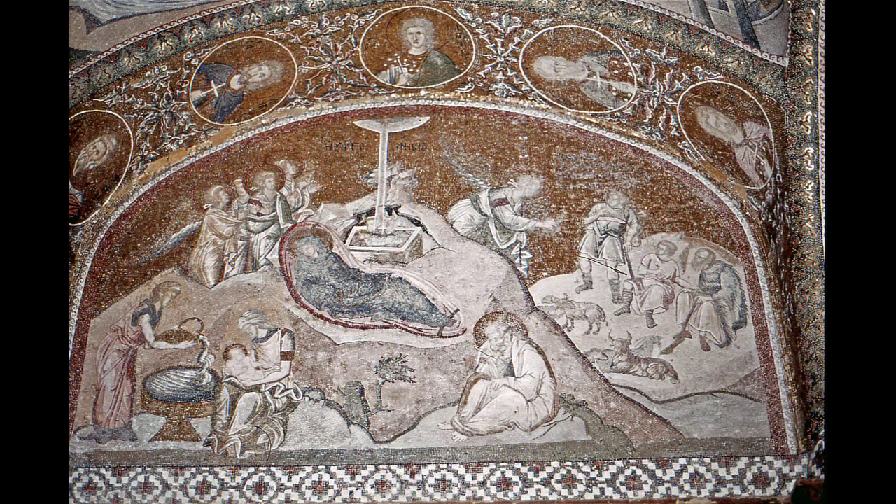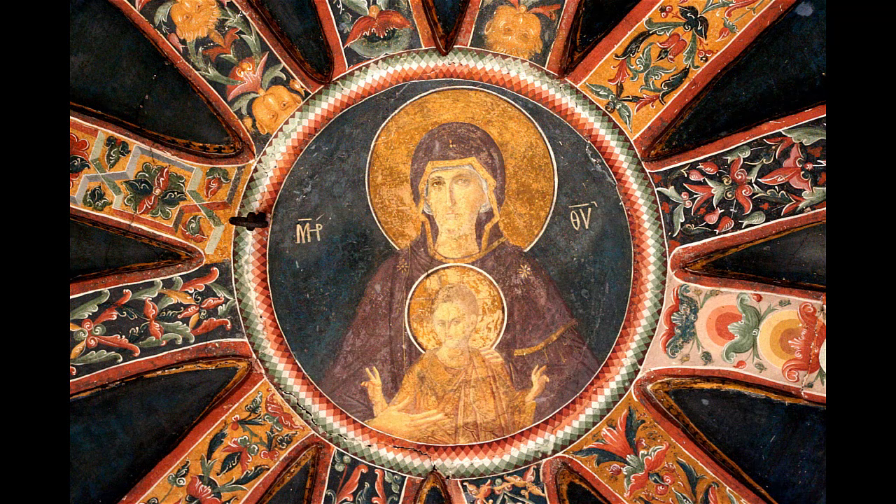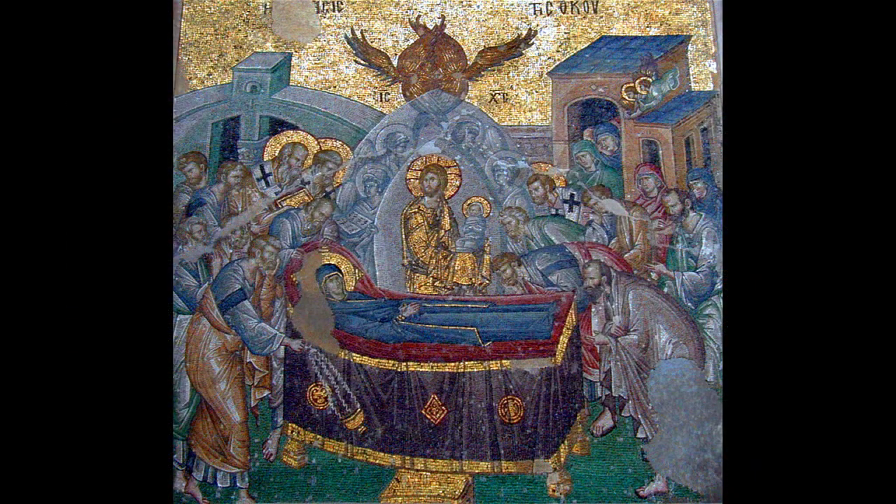The balance that is struck on a multitude of levels when one experiences the entire church's art is profound — Incarnation and Salvation contrasted, compared, and explored over and over again in a variety of ways throughout the church. One specific way that this balance is struck, unique to Cora, is gender symmetry. Christ and Mary are presented in paired images throughout, signifying both genders' participation in the Fall of Man and both genders' participation in the Salvation of Man.